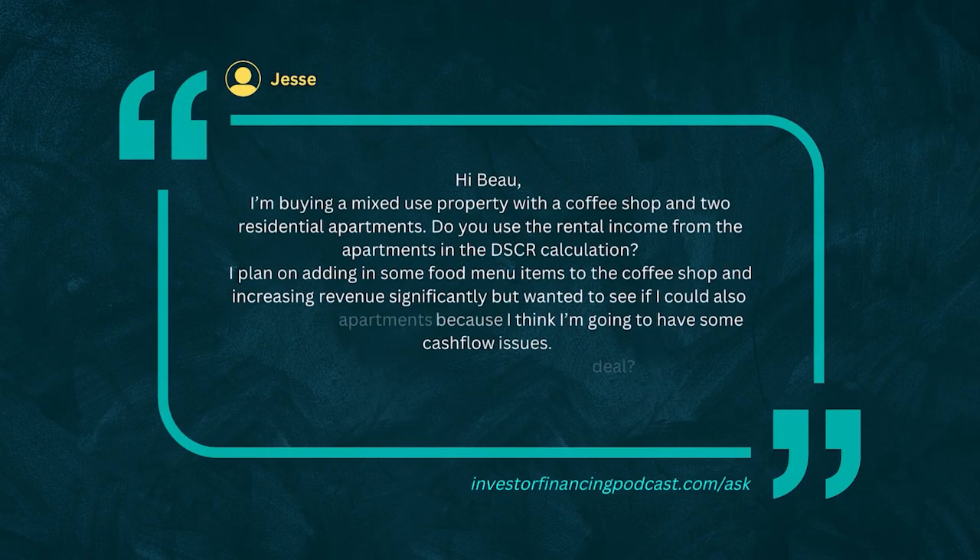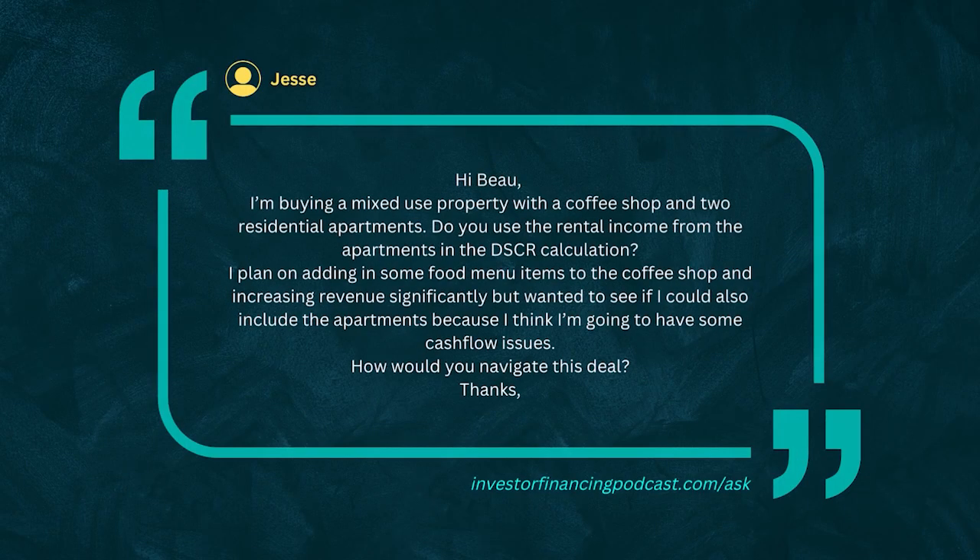Jesse asks: Hi Bo, I'm buying a mixed-use property with a coffee shop and two residential apartments. Do you use the rental income from the apartments in the DSCR calculation? I plan on adding some food menu items to the coffee shop and increasing revenue significantly. I wanted to see if I could also include the apartments because I think I'm going to have some cash flow issues. How would you navigate this deal?